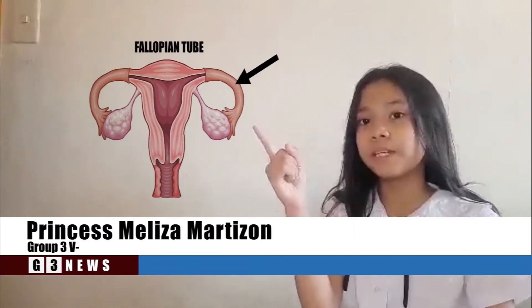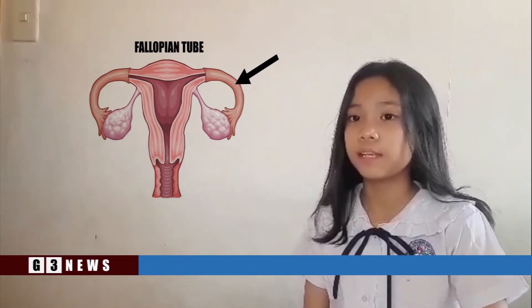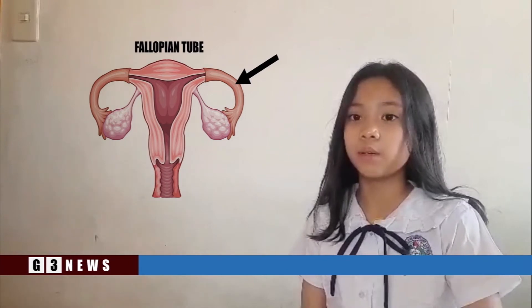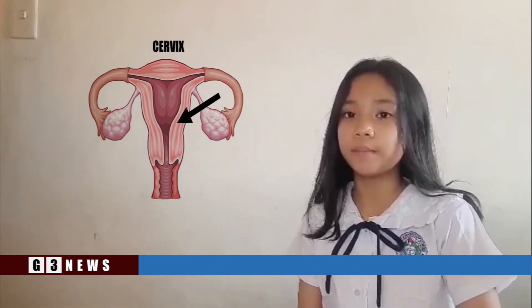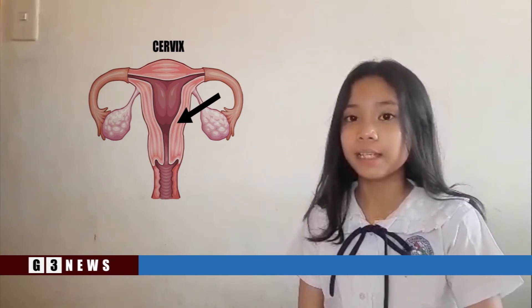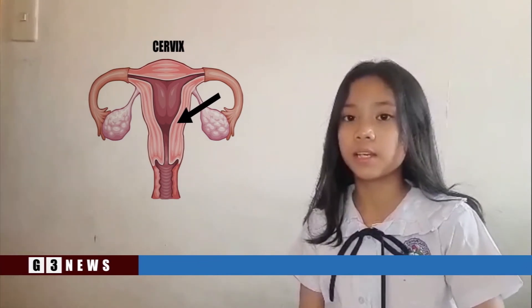Hello everyone. I'm Princess Melissa Martizan. Today I'm reporting on the fallopian tube and cervix. Fallopian tube: eggs pass from the ovaries through the fallopian tubes to the uterus. In the female reproductive tract, there is one ovary and one fallopian tube on each side of the uterus. Cervix: it connects the vagina with the main body of the uterus, acting as a gateway between them anatomically and histologically. The cervix is distinct from the uterus and is considered a separate anatomical structure.